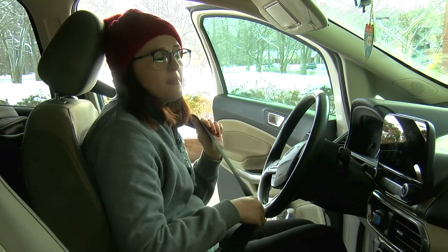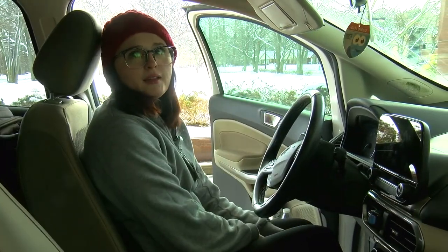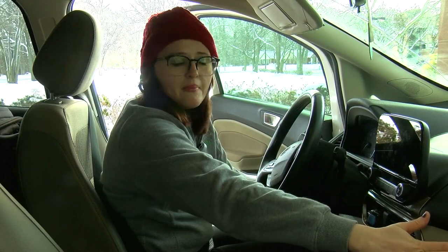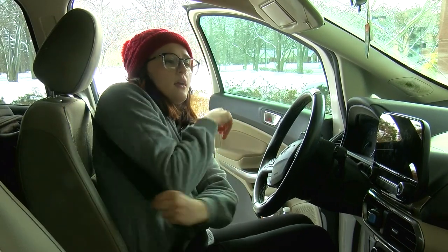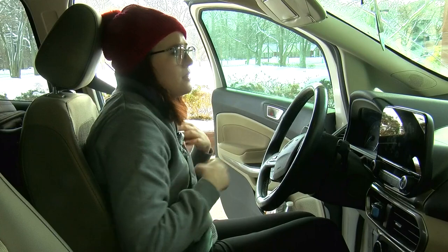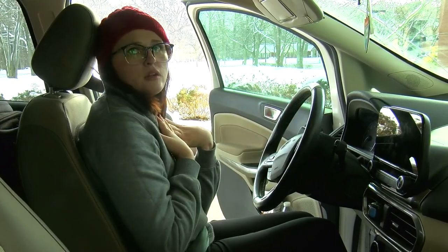Oftentimes we see people either not using their seat belts at all or tucking them behind them — that is not going to protect us in the event of a car crash. People often think the airbag is going to replace the seat belt, or vice versa, but they work together. Airbags can deploy at speeds of up to 200 miles per hour, and our vehicles know when to engage the locking system, so that airbag deploys and the seat belt locks us into place to prepare for that impact.